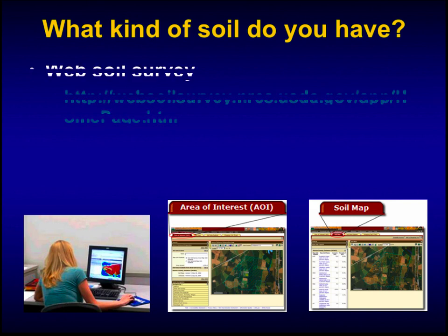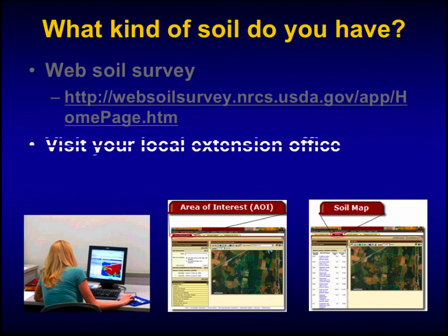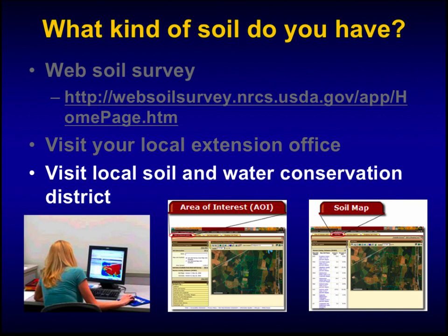There's a great tool available online called Web Soil Survey. It's replaced our paper soil surveys. Just Google it and it will bring up the page. Simple directions allow you to enter your address, navigate to your farm, and draw a polygon around the field you're interested in. It will tell you what soils you have and give you a plethora of information about those soils — how productive they are, what limitations they have, and so on. If you're not comfortable using a computer, get with your local extension agent or local soil and water conservation person — they'll help you figure out what soils you have on your farm.